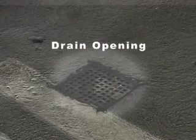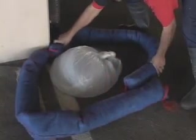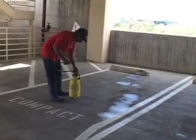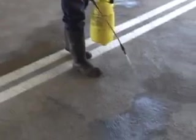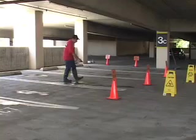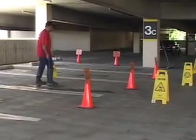Drain blocks are prepared and placed over the drain openings. Safety socks are also placed around the drain for extra protection. The concrete surface is then pre-treated with soap. Safety cones and placement of wet floor signs is critical.